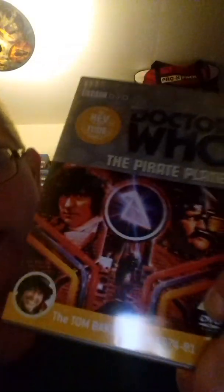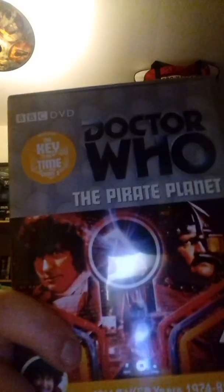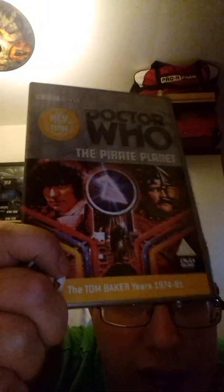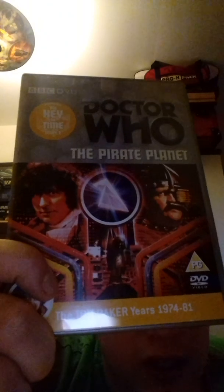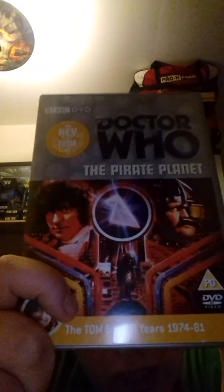Next we have The Pirate Planet, and this is a fantastic story. I do really enjoy it and I've watched it quite a lot. I can't wait for this to be put on Blu-ray. It was broadcast between the 30th of September to the 21st of October 1978. It is a really, really good Doctor Who story — I love the Captain, who is the pirate. It's a fantastic, really enjoyable story.